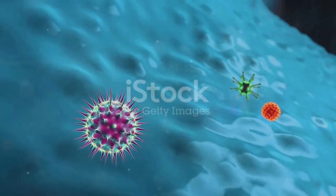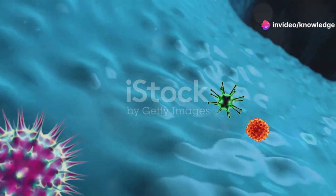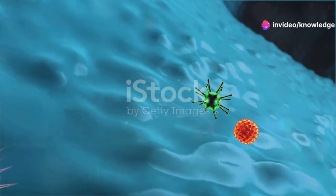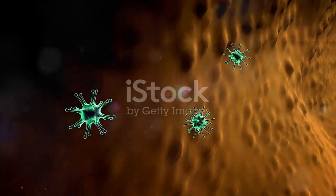Lymphocytes are critical for immune responses. There are two main types: T cells, which attack infected or cancerous cells directly, and B cells, which produce antibodies that target and neutralize pathogens like bacteria and viruses.